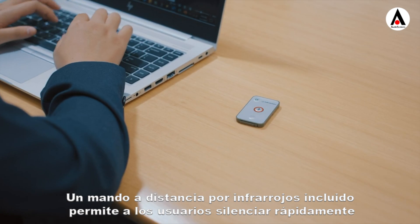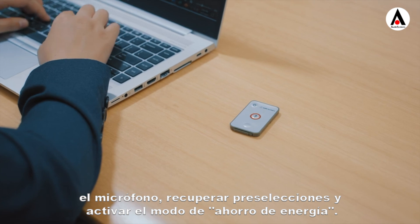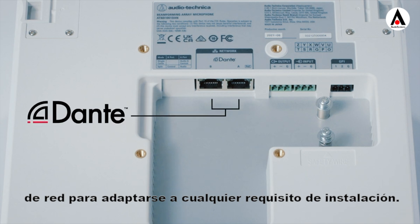An included IR remote allows users to quickly mute the microphone, recall presets, and toggle the power save mode. Offered as the AT&D 1061 DAN, the microphone is Dante-enabled, with two network ports to fit any installation requirement.